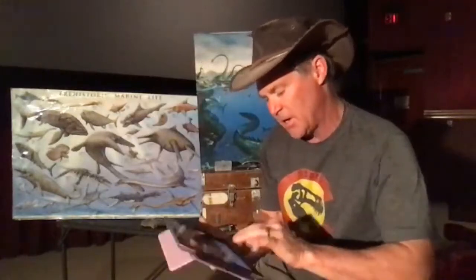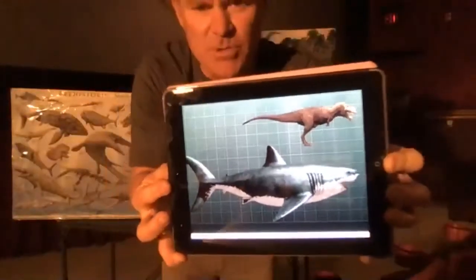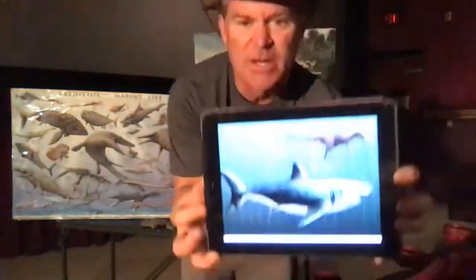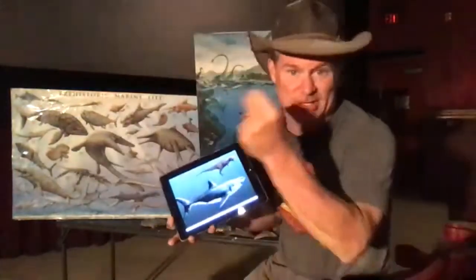Megalodon lived about 50 million years after T-Rex - they didn't live at the same time. There were lots of large sharks that lived during the dinosaur times, but to give you a better understanding of how big Megalodon was compared to Tyrannosaurus Rex: if you could get a time machine, grab a T-Rex, go forward in time 50 million years, and drop it in the ocean in front of Megalodon - Megalodon could eat Tyrannosaurus Rex in about five bites. Tyrannosaurus Rex was 40 feet long and 20,000 pounds. Megalodon was around 60 to 70 feet long and weighed about 80 to 90,000 pounds - an absolutely massive animal.